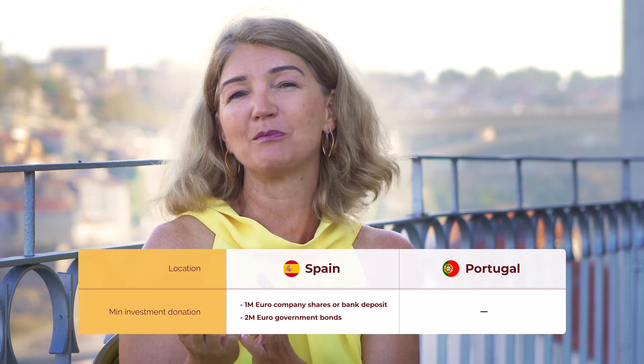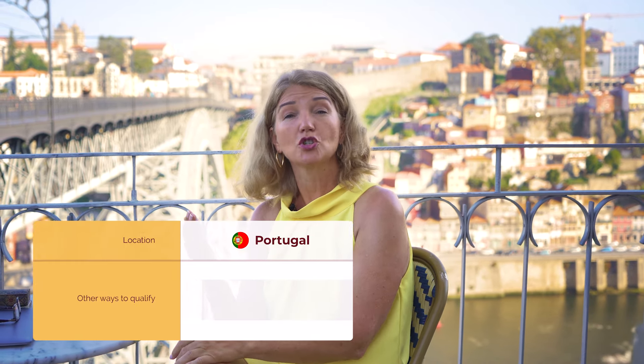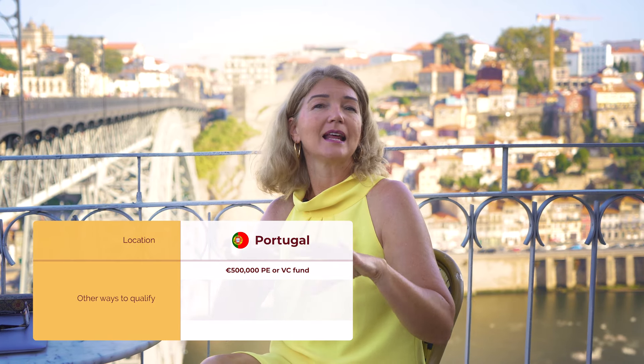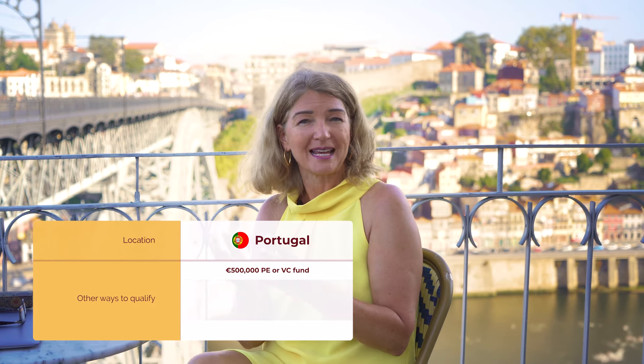The answer is no — there is no government bond option available in Portugal. But there are multiple other investment routes available beyond real estate. An increasingly popular route for the Portugal Golden Visa program is the private equity and venture capital sector. It requires that you invest half a million euros in either a private equity or a venture capital fund, and those funds will then invest in underlying assets in Portugal. This is very attractive for investors because of different tax benefits.